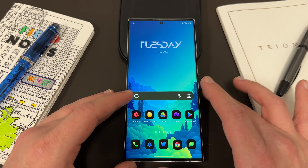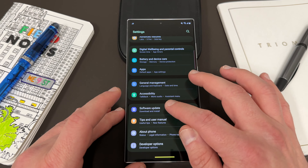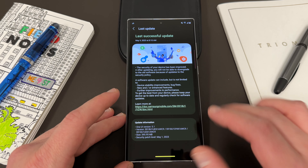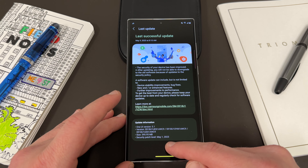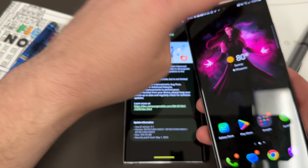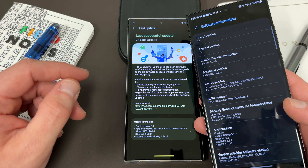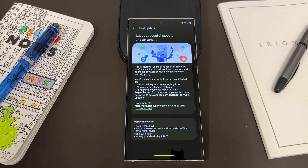So let's get right into it. I did receive this morning — this is May 9th — the software update for the Galaxy S23 Ultra unlocked device. If we go into software update right here, you can see the last update shows One UI version 5.1, and the information size is 395.95MB. It is the May 1st, 2023 security patch. The version ends in AWC9. Let me double check — my locked AT&T model also ends in AWC9. So both the carrier-locked and unlocked models share the same version number.